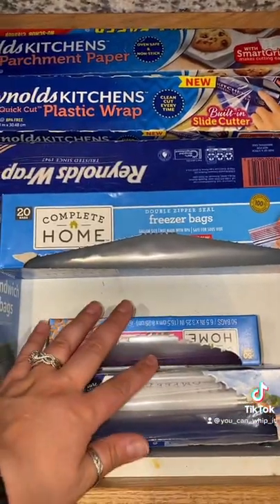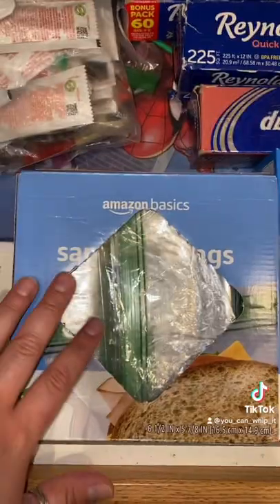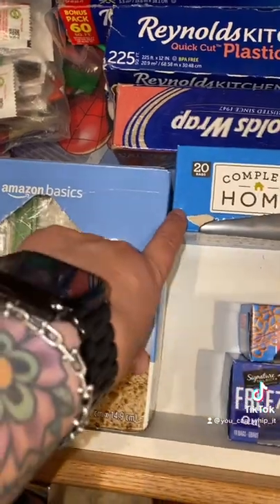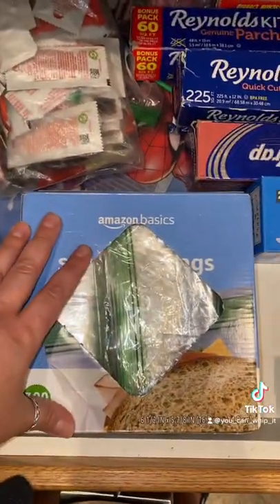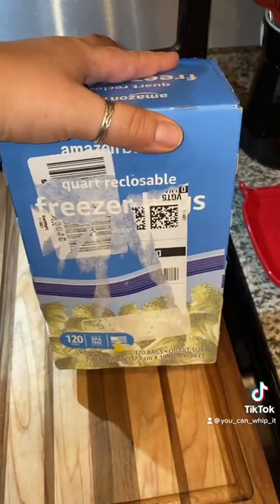Typically, I store all of my lunch bags and goodies inside of a drawer. I did order Amazon sandwich bags, and when the box came, I noticed that it was a lot taller than the other boxes, and I had to smush it down just to get this drawer to close, otherwise it wasn't closing. So back to these.